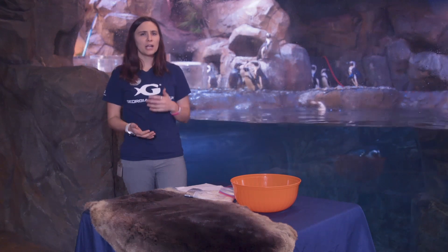All right, let's dive into it. My name is Molly and today we're going to be talking about blubbery benefits. As you can see behind me here, we have African penguins. When you think about penguins, what kind of habitat do you think about?